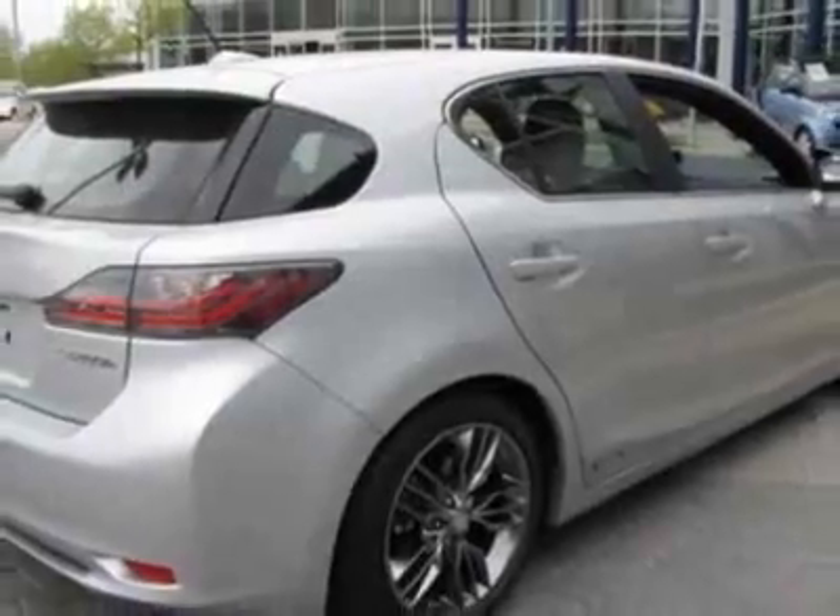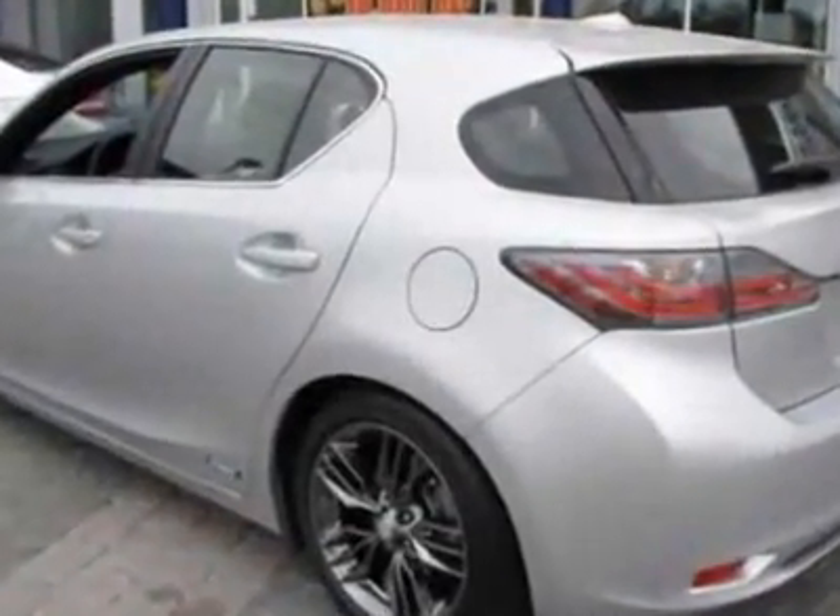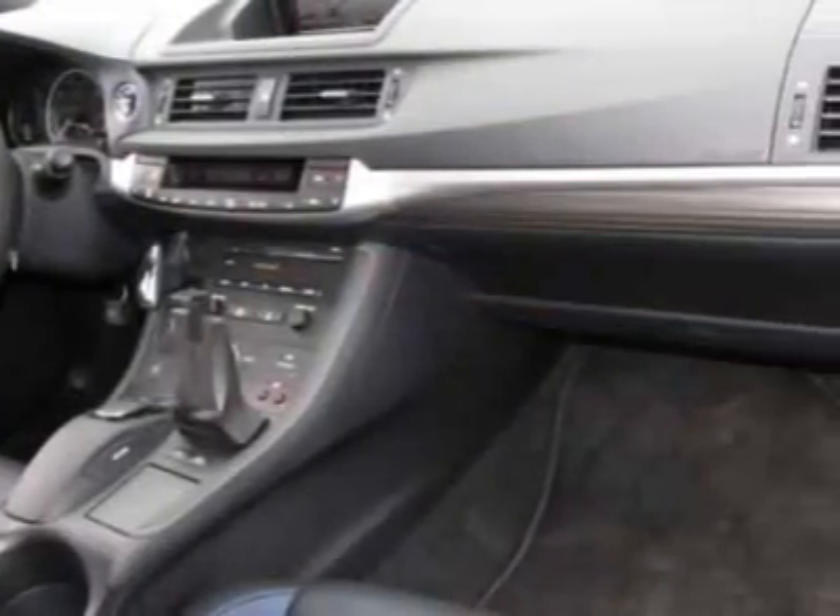For your protection, this vehicle has a factory warranty. The CT200H boasts a 1.8-liter inline-four engine and has a CVT transmission. Another great feature is that this vehicle is a hybrid.